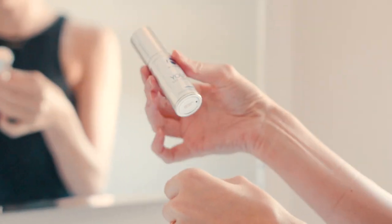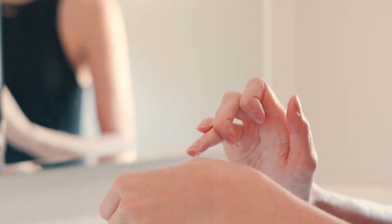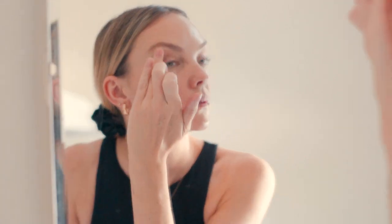Then I usually go for an eye cream. This is my favorite — iS Clinical again, which is most of my products. A little bit of this goes a long way, and I kind of go outside the eye area. I was always taught to also apply up here with the eye cream as well.